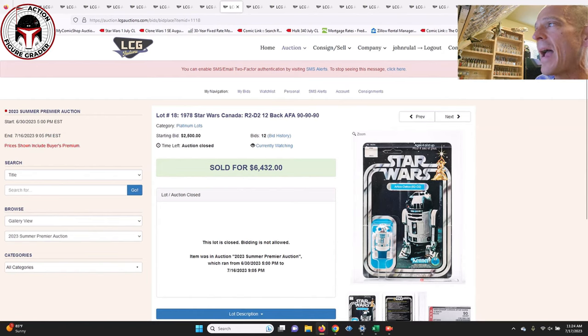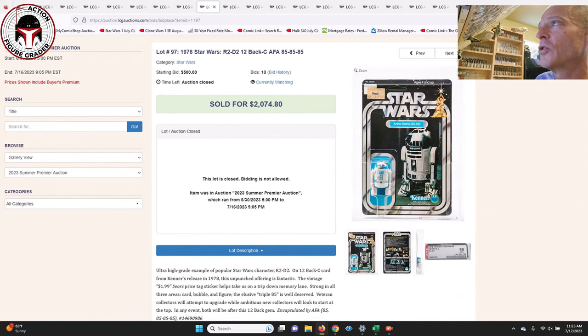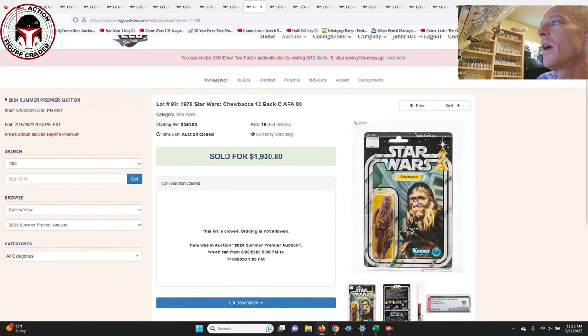Here was a 12 Back Canadian R2-D2 with all straight 90s for the subscore — absolutely insane — and the price reflected that. It sold for $6,432. Compare that to the 12 Back-C straight 85s that sold for about a third of that price.